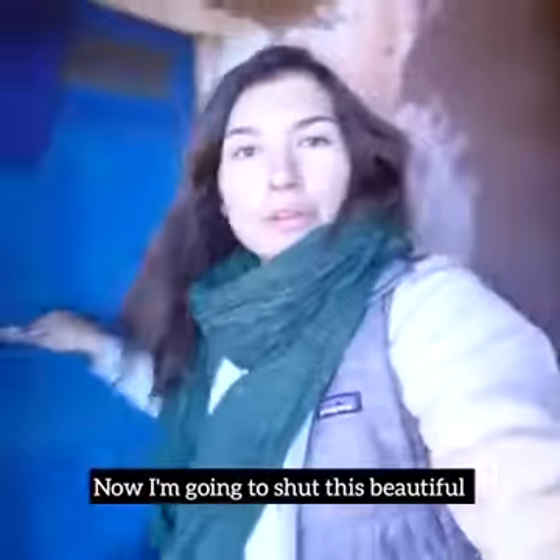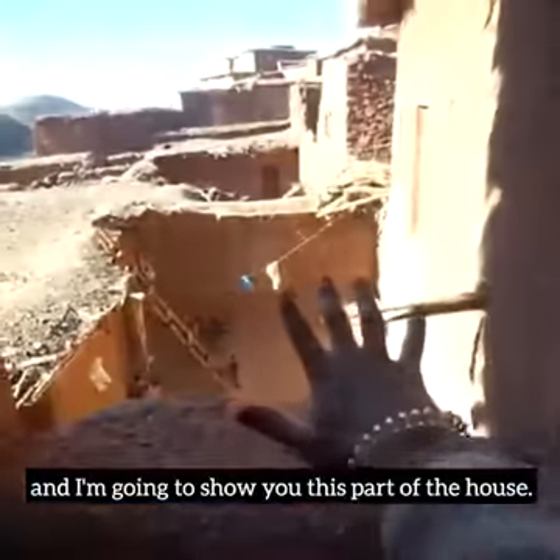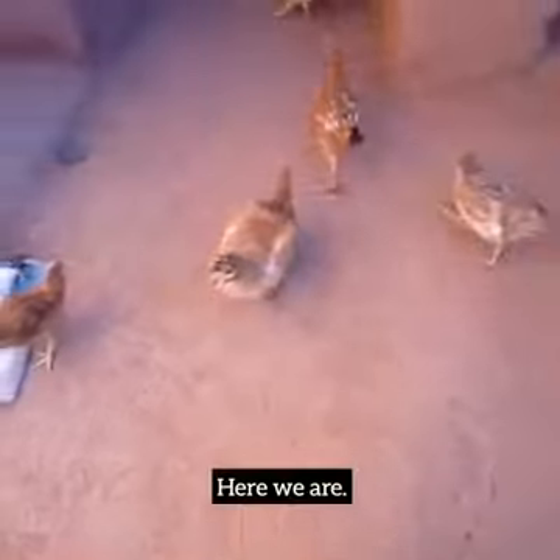Now I'm going to shut this beautiful blue door behind me and show you this part of the house. Here we are.